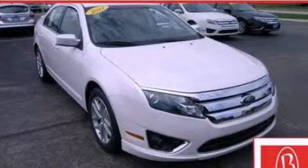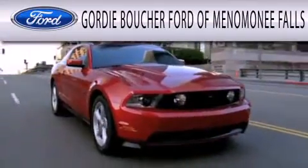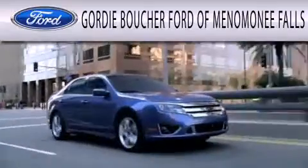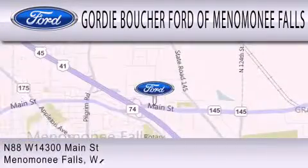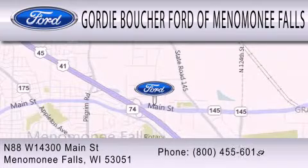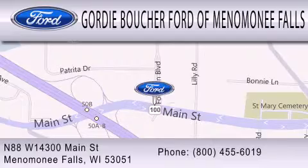We invite you to contact us today to learn more about this vehicle. Gordie Boucher Ford of Menomonee Falls is dedicated to doing everything possible to ensure that the experience you have selecting your next vehicle is as pleasant as possible. We are located at N88 W14300 Main Street in Menomonee Falls.